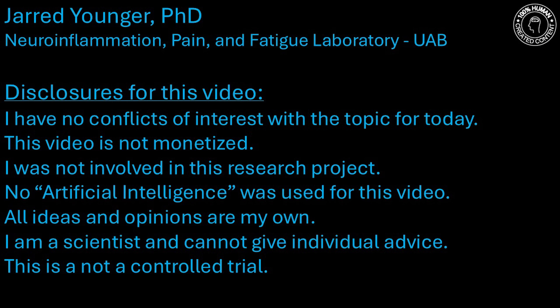There is a new small clinical trial that suggests saline infusions may help with myalgic encephalomyelitis, chronic fatigue syndrome, or ME-CFS. So let's take a look and see if there's anything interesting in this new clinical trial.